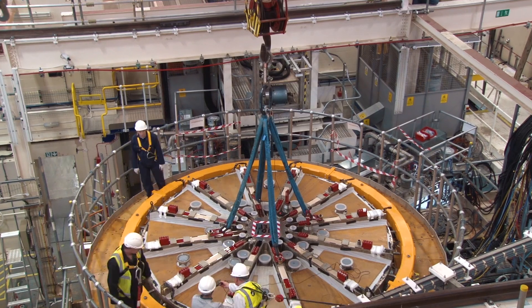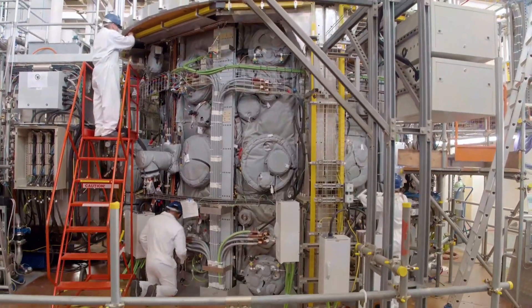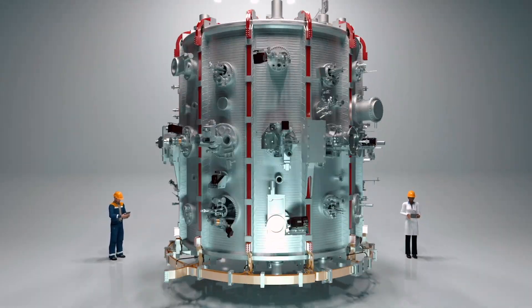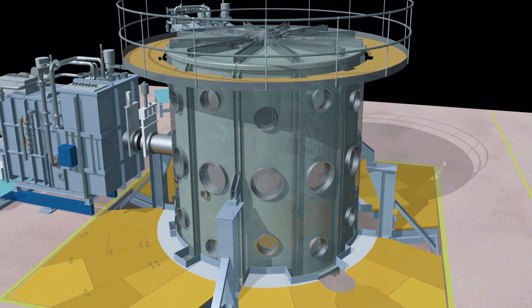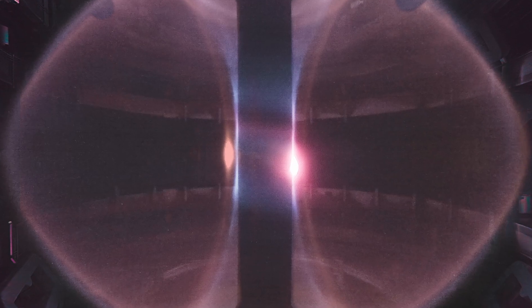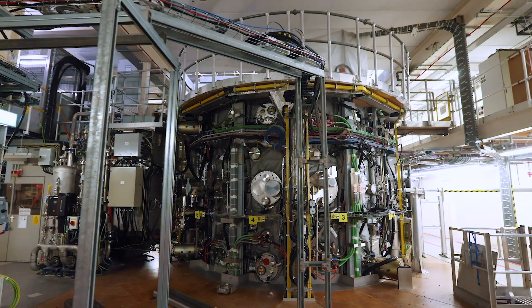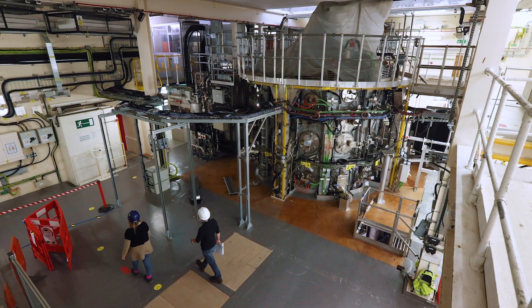MAST Upgrade is UKAEA's latest fusion machine — an evolution of the last tokamak on site. MAST operated for 13 years, was then shut down and underwent a significant overhaul; in fact, 90% of the machine is actually new. A conventional tokamak is the shape of a doughnut, but MAST Upgrade is a spherical tokamak with the shape of an apple with the core removed. Spherical tokamaks like MAST Upgrade are smaller and more efficient than conventional tokamaks, so these could perhaps be the key to future fusion power plants.